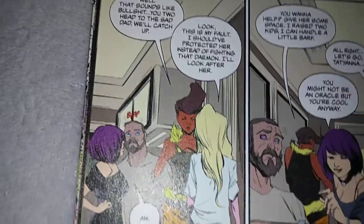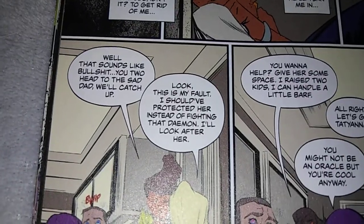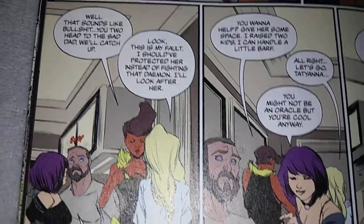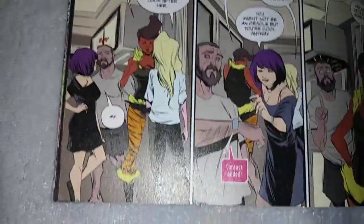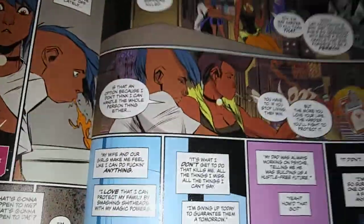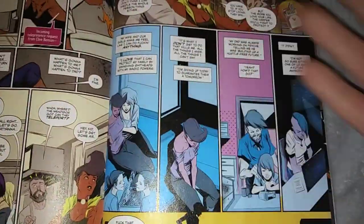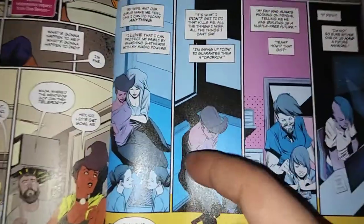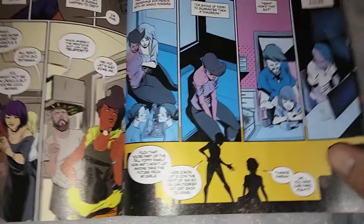There's this little thing where a guy bumps his head on the kettle for no reason — it has nothing to do with what's going on. 'Well, sounds like you two head up to the sad dad. We'll catch up. This is my fault. I should have protected her instead of fighting that demon. I'll look after her.' Then a head bonk — what is going on there? Then we have this touching moment where Cassandra and the wrestler woman compare their backstories. She has a wife and kids — a lesbian relationship. And Cassandra is trying to live up to her dad.